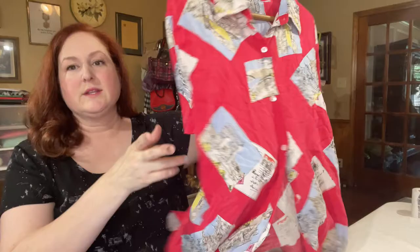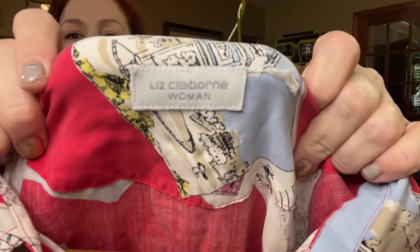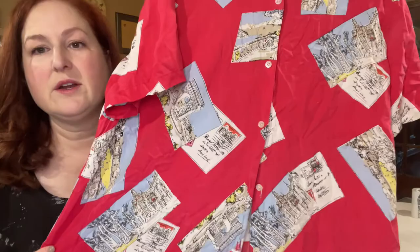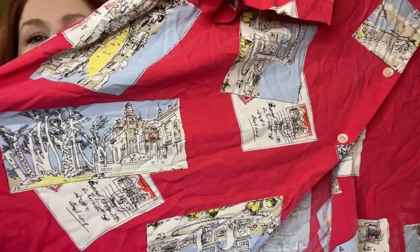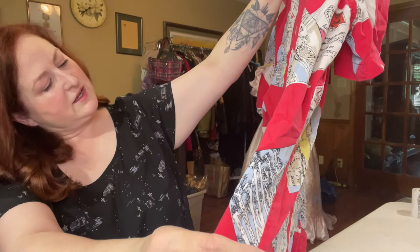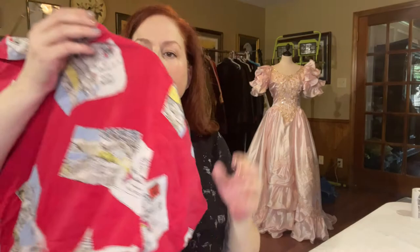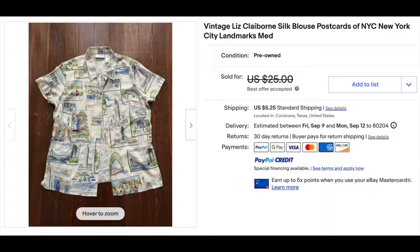This blouse is 100% silk, but it doesn't have a care tag or a size. I know it's plus size because it's Liz Claiborne Woman — I think it's a one or two X. I'll try it on and do my best to estimate. It's got these cute travel pictures, postcards — it looks like maybe the Arc de Triomphe there and a cafe. I'll put travel, postcards, and novelty print in the title. I did find another postcard blouse that sold on eBay for $20 through best offer, confirmed via Terapeak.